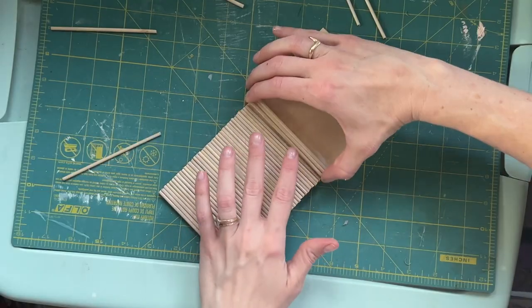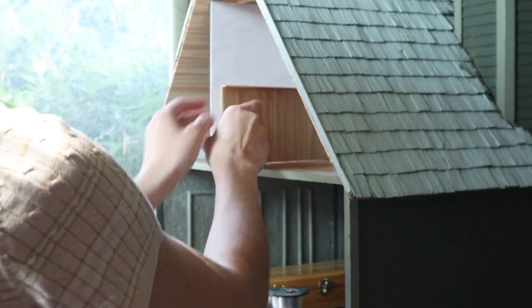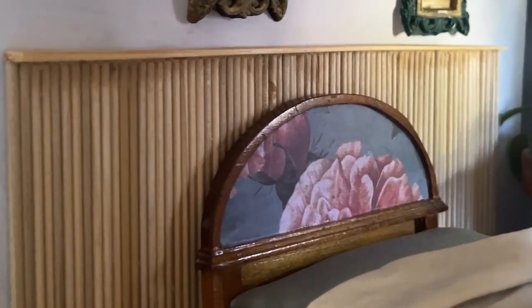I also made a miniature version of the fluted headboard for my dollhouse, so if you want to see that I'll probably upload it next week. Stick around, and until then, have a great weekend. I know I'm going to, and I'll see you next week. Bye!